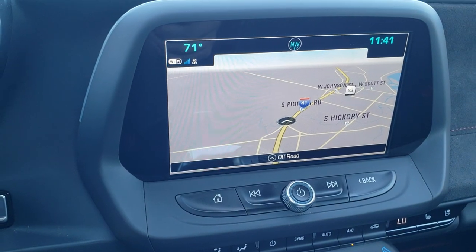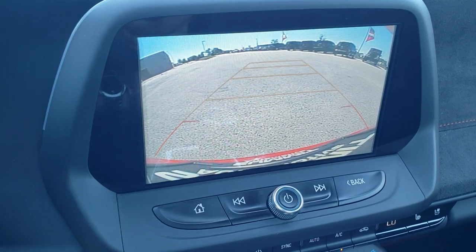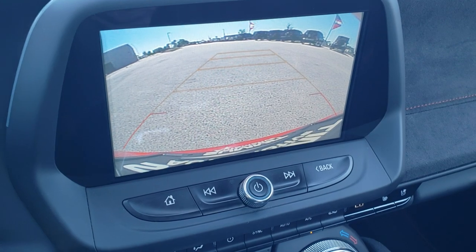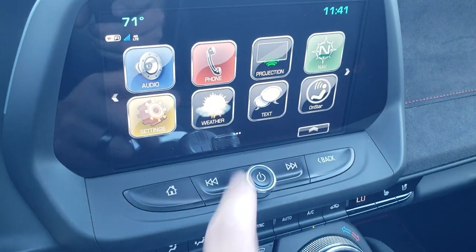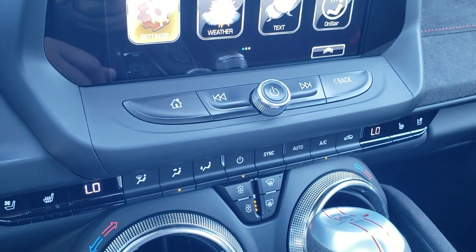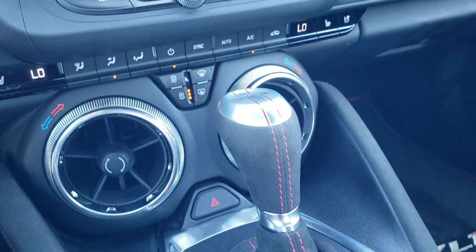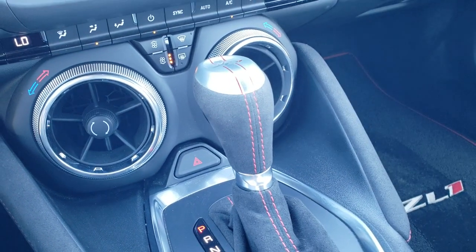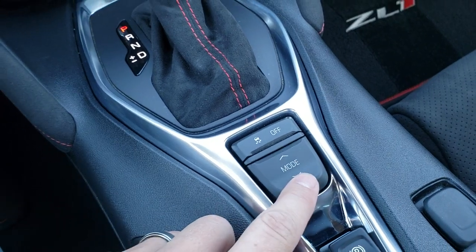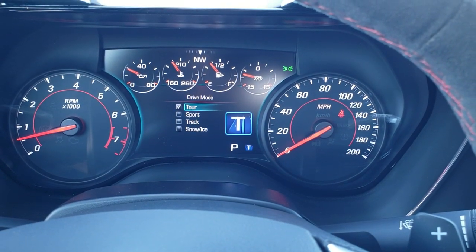It comes with the Chevy MyLink system with factory navigation as well. This is also where your backup camera is — those are dynamic grid lines, meaning they turn as you turn the steering wheel. It has AM, FM, and Sirius XM radio capabilities, and also projection so you can mirror your cell phone to the screen. Heated and cooled seats on both sides, and climate controls. That is your 10-speed automatic transmission. You get stability control and different driving modes: tour, sport, track, and snow and ice.